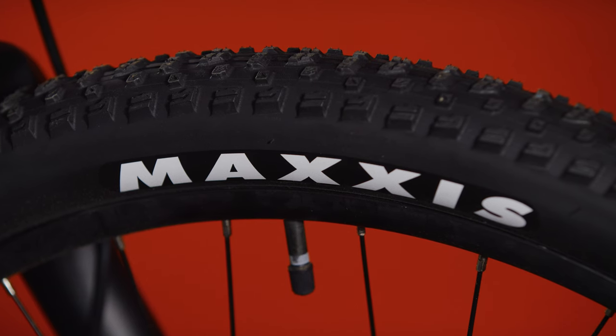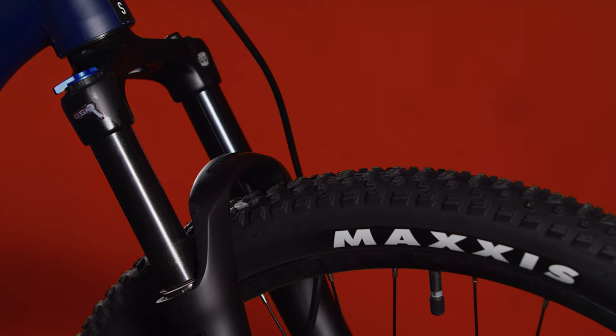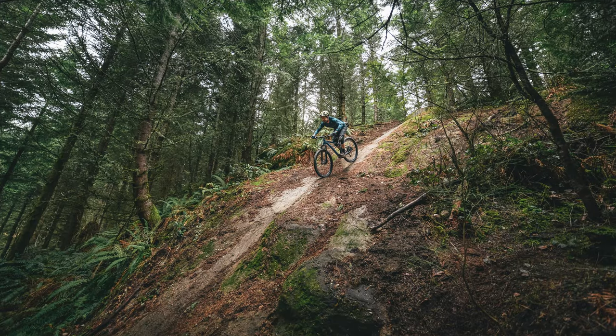Size extra small comes stock with 26-inch wheels, and sizes small through extra large come with 27.5-inch wheels. The Fire Mountain's aggressive tires and alloy rims provide amazing traction even in the harshest trail conditions.